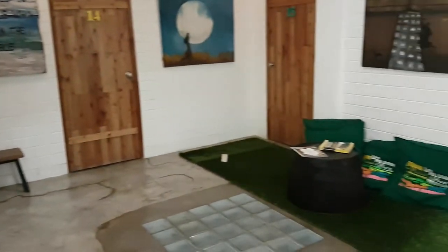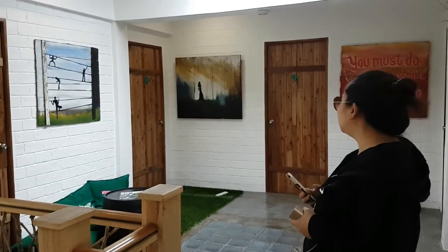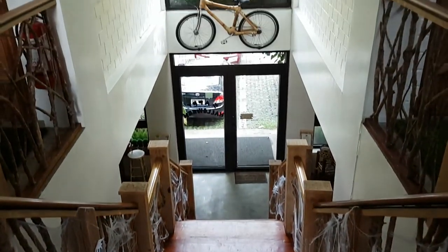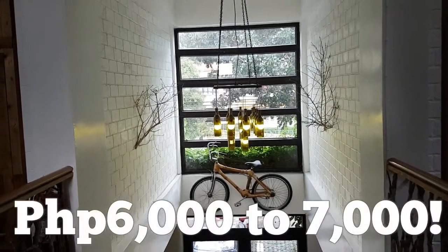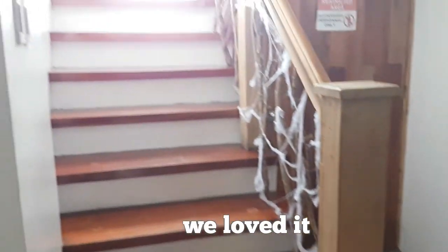The next day, we woke up early and decided to claim our breakfast around 7:15am. They serve it between 7 to 10am daily. Initially, we had no idea how much the regular rates are in the hotel, and when we found out, I was shocked. The room we got was originally more than 6,000 pesos. I mean, there's nothing wrong with the room — in fact, we loved it. It's just that with that price range, you can get a 5-star hotel accommodation already.